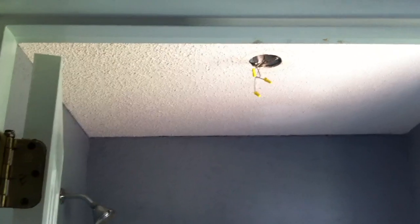As we look in here, there's a tub, toilet, and no light fixture in here. There's a drop-in tub. That's the master bathroom.